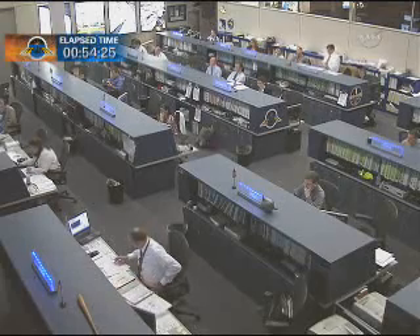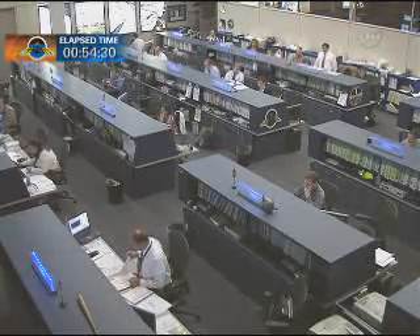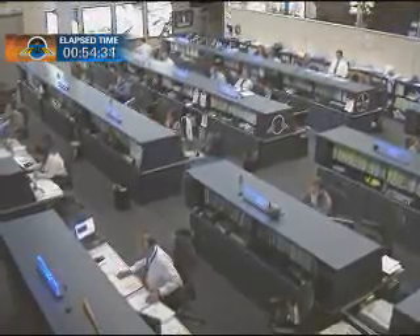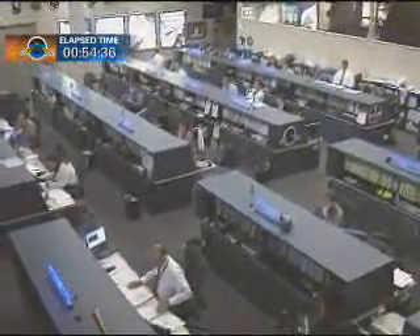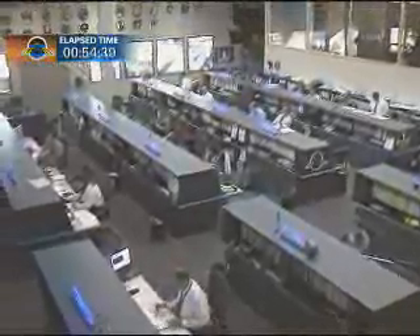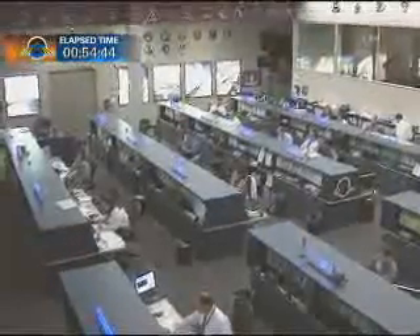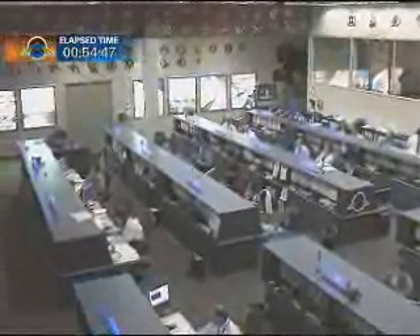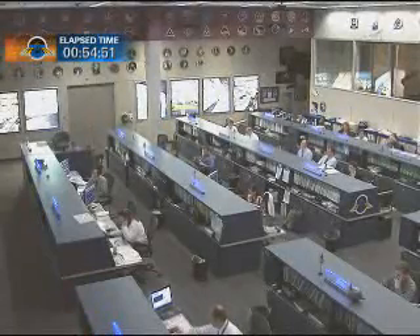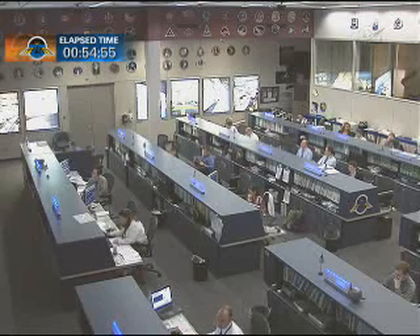Now 54 minutes into the spacewalk by Wheelock and Caldwell Dyson. The crew operating ahead of the timeline, having begun the spacewalk about 35 minutes ahead of schedule and running now almost true to form on the timeline itself, as Doug Wheelock is now in position hovering over the spare pump module on external stowage platform number two.